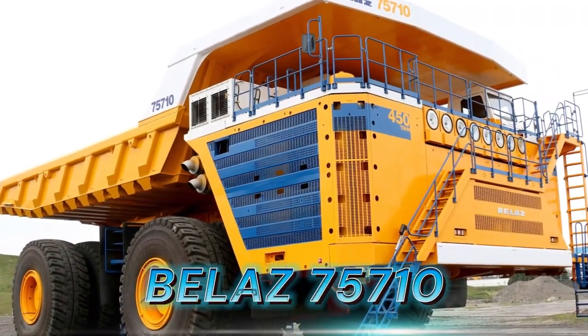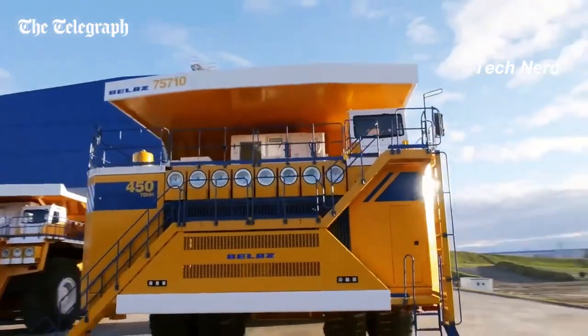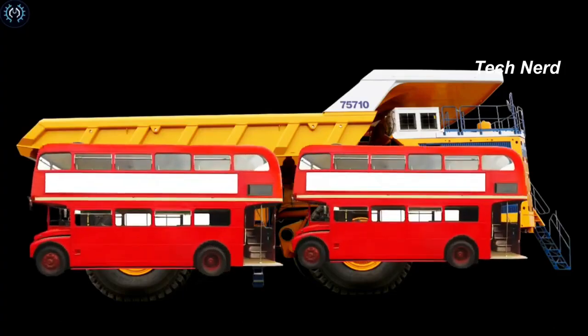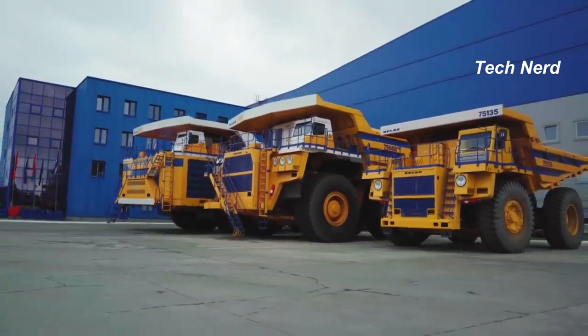Belaz 75710. The Belaz 75710 is a 496-ton capacity monster, and it's been estimated to be as long as two double-decker buses parked end-to-end and heavier than a fully loaded Airbus A380 passenger plane.